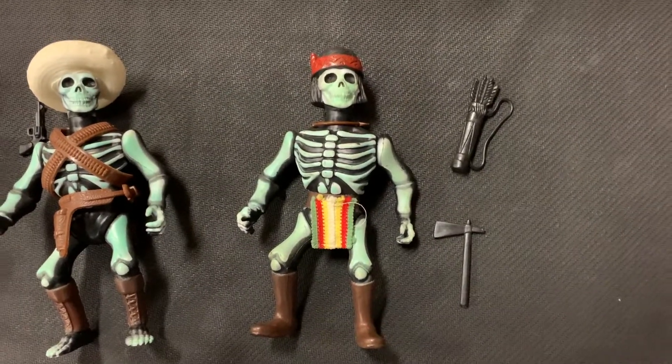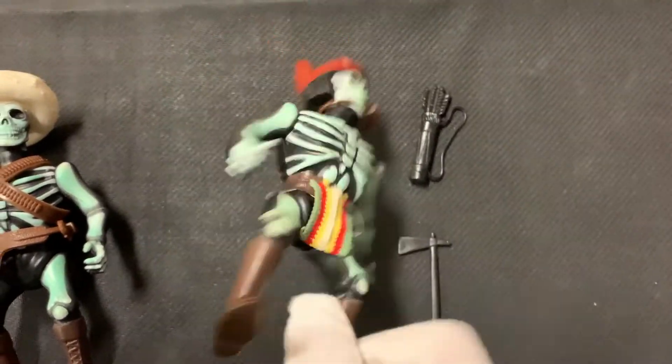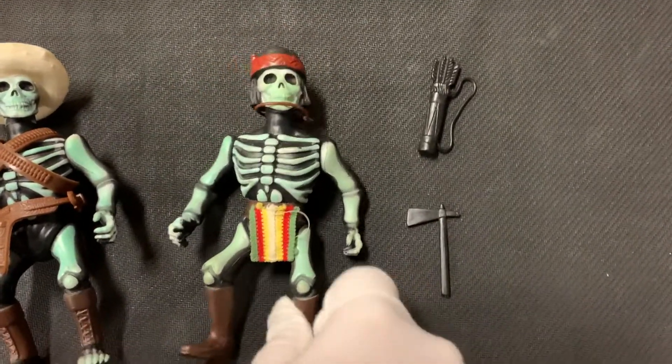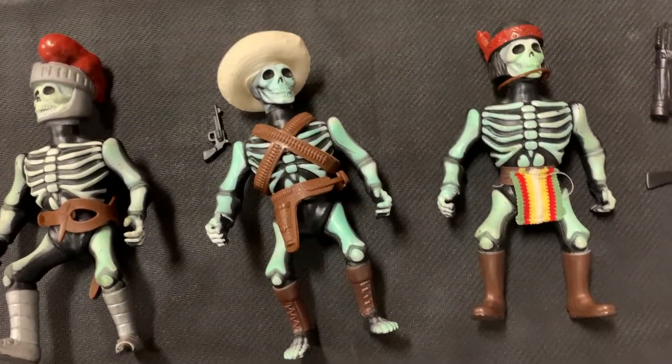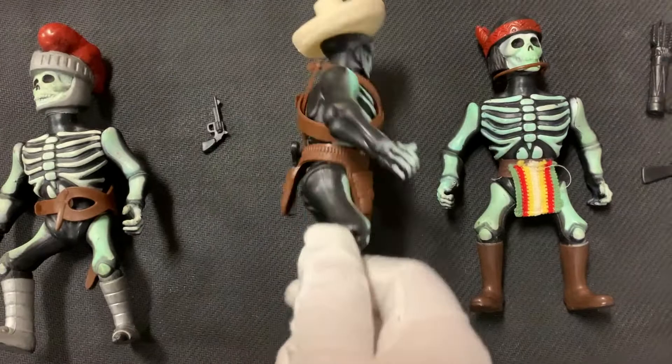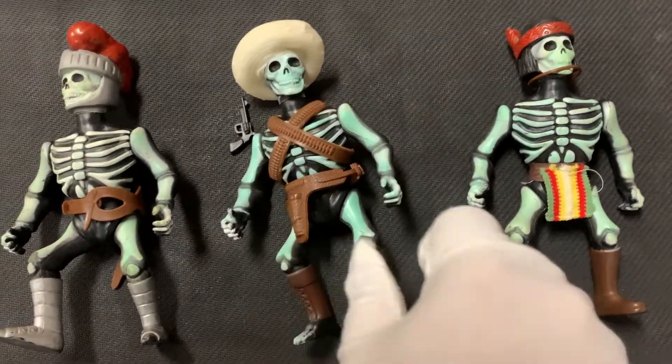First up we've got Geronimo — and yeah, that's what they went with, unfortunately. Not much better: Pancho Villa. He comes with two pistols and a hat.